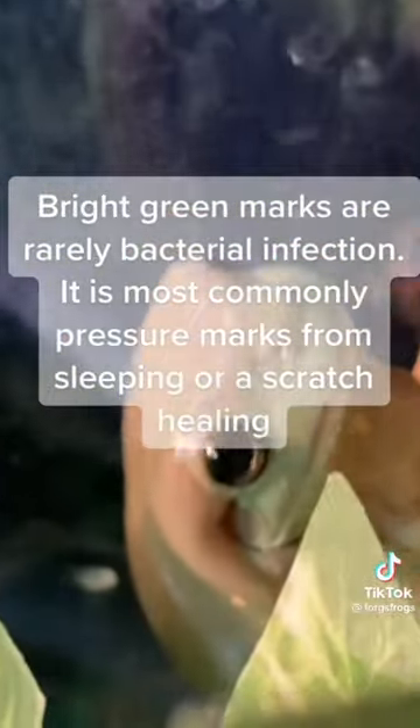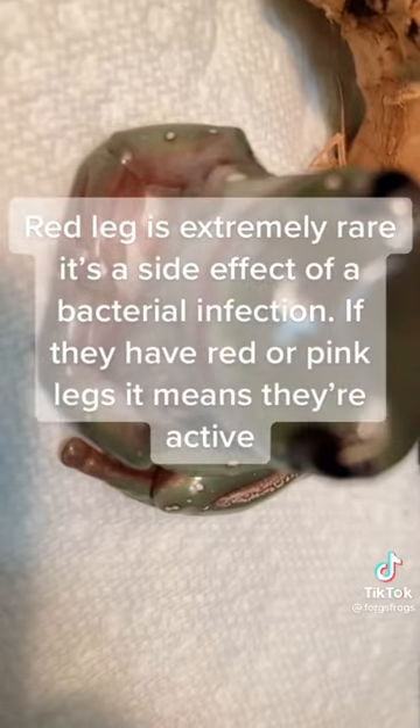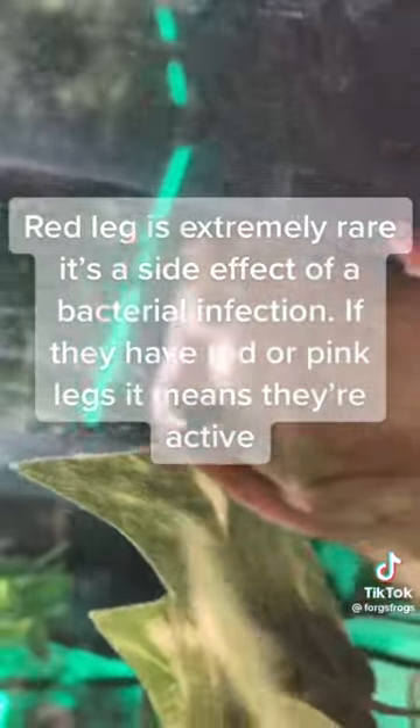Green marks are rarely a bacterial infection — it is most commonly pressure marks from sleeping or a scratch healing. Red leg is extremely rare; it's a side effect of a bacterial infection. If they have red or pink legs, it means they're active.